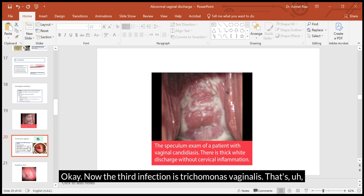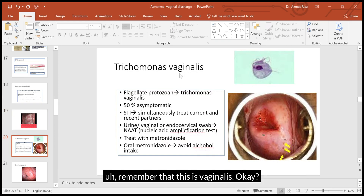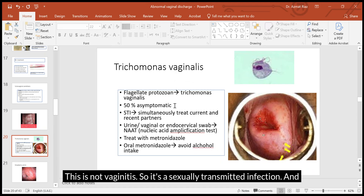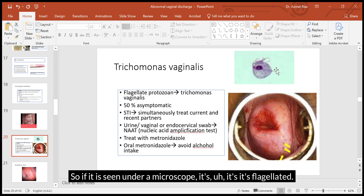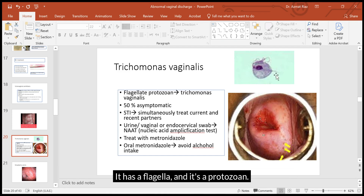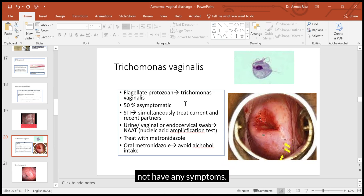The third infection is Trichomonas vaginalis — note that this is 'vaginalis,' not 'vaginitis.' It is a sexually transmitted infection caused by a protozoan. It is flagellated, so under a microscope it has a flagella. Almost half of women with Trichomonas vaginalis may not have any symptoms.